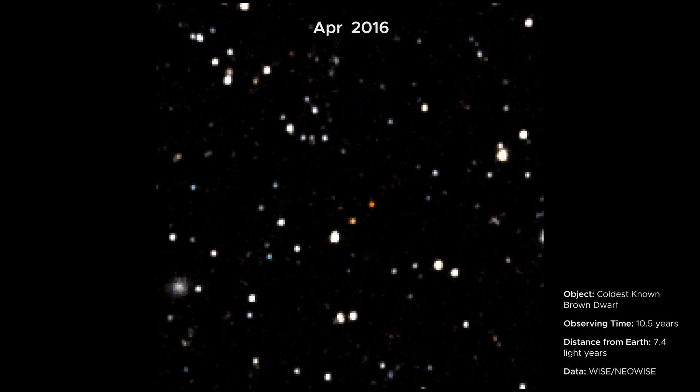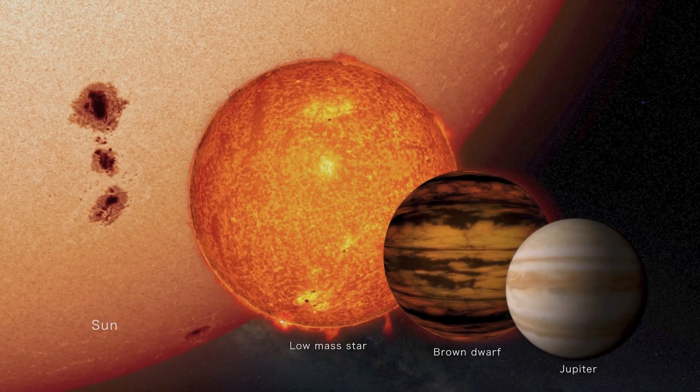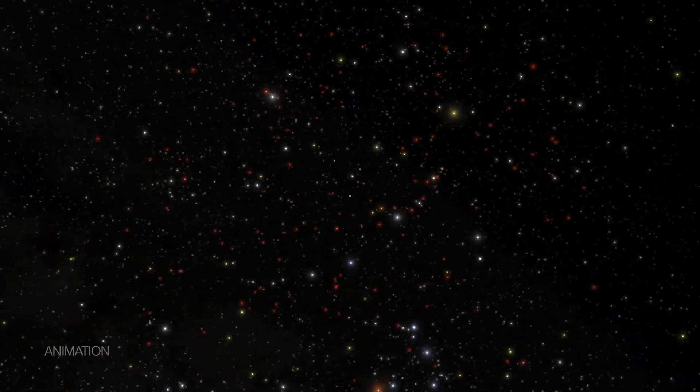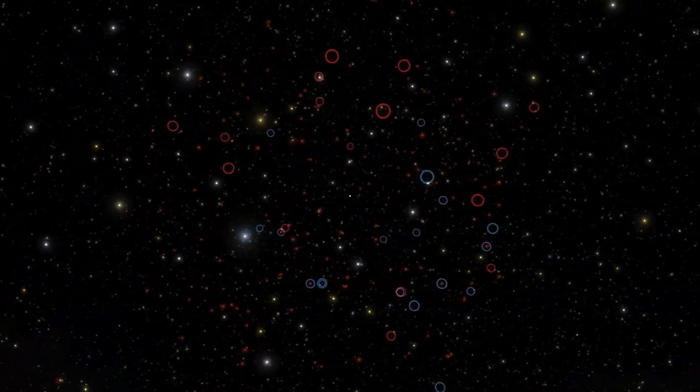These frames capture a brown dwarf moving across the sky. Brown dwarfs are objects that form like stars but aren't massive enough to become stars. Using WISE and NEO-WISE data, scientists have identified hundreds of brown dwarfs hiding in our cosmic neighborhood.